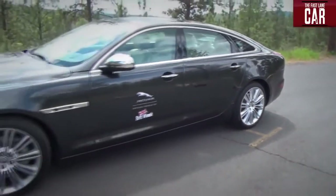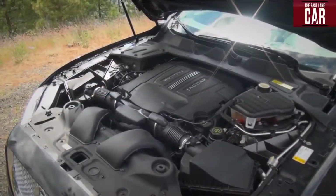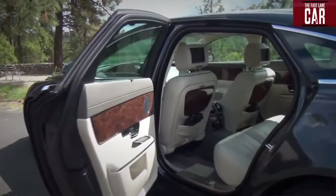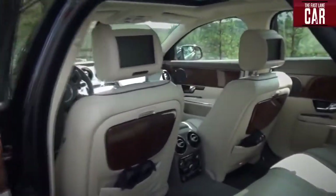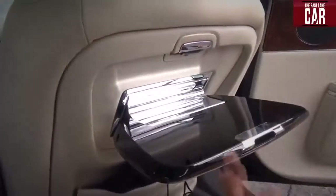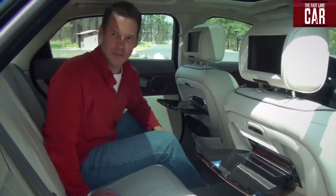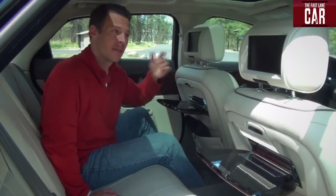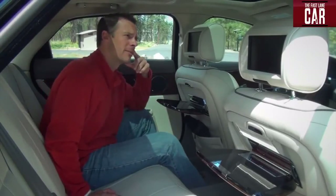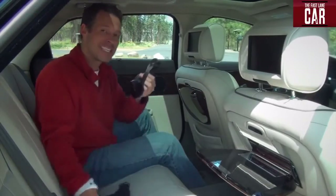This new XJ comes in two variants. Mine is the long wheelbase model with a normally aspirated 385 horsepower Jaguar V8. That means this car has less power than the supercharged version, but what it lacks in horses it makes up in backseat room and creature comforts. You've got to check out these wooden tray tables that fold out here in the back. If I had a chauffeur, that would be a different story.